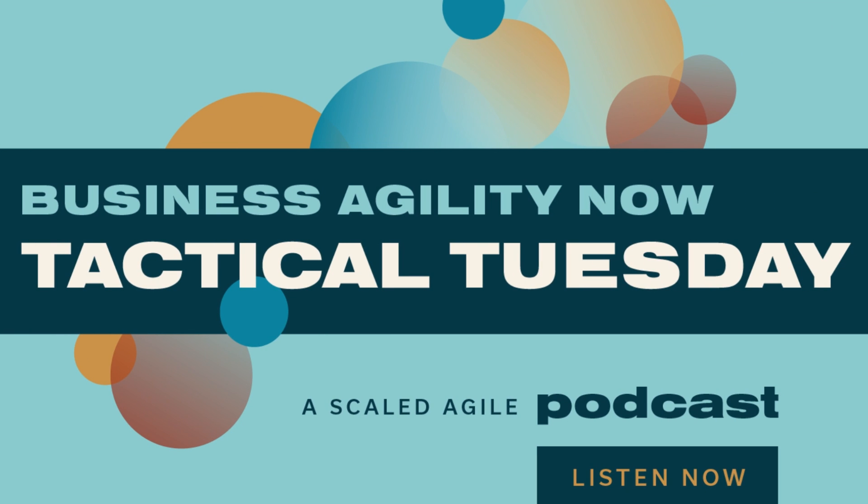Welcome to Tactical Tuesday on Business Agility Now, the podcast powered by Scaled Agile. I'm your host, Adam Mattis. Every Tuesday, I'll share a quick, easy-to-implement tip to help make your time at work a little bit better. Let's get started.